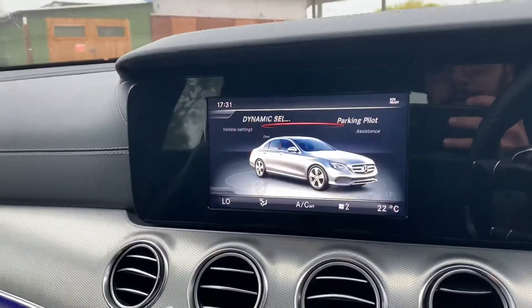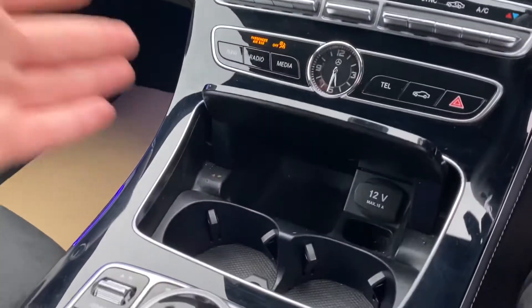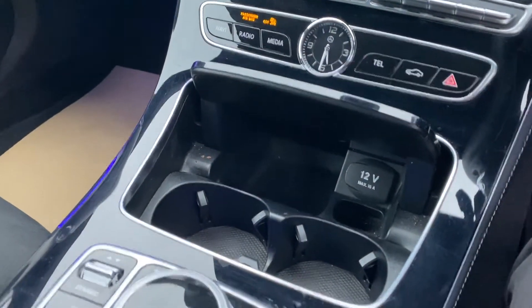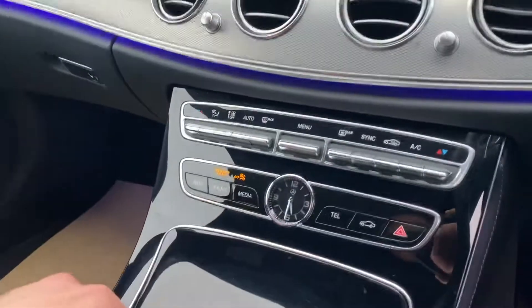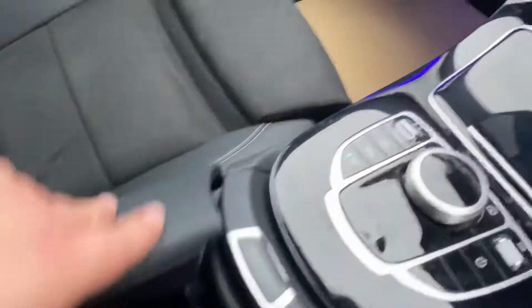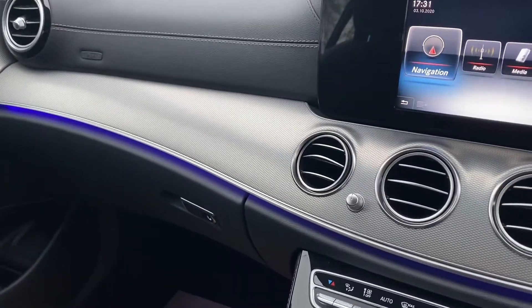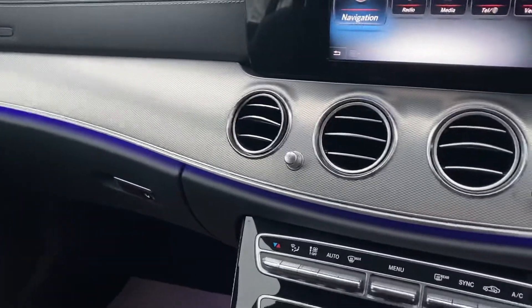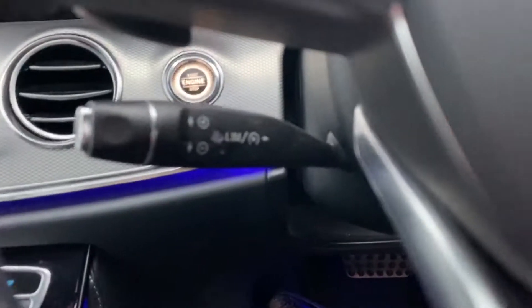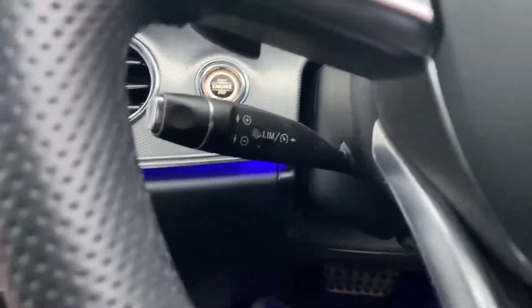You can go through the vehicle settings from here as well. In here you have an ashtray with a 12-volt socket, and you have two cup holders in the armrest with plenty of storage space. You also have connectivity for your USB and SD card.